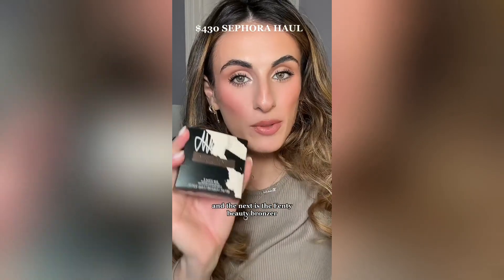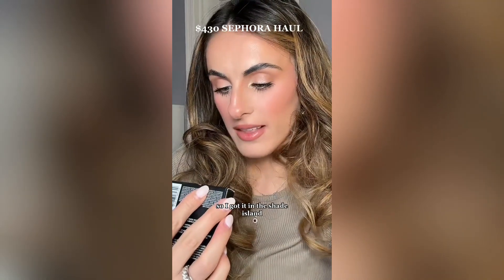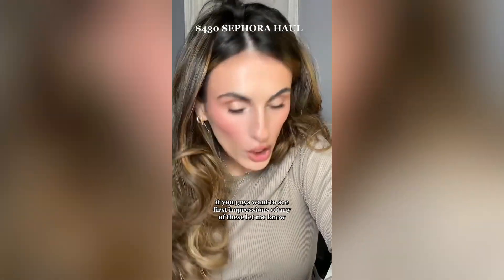The next is the Fenty Beauty Bronzer. I asked you guys when I did the full face of Fenty if I should try it, and a lot of you said it actually is worth it and it's good. So I got it in the shade Island Ting. If you guys want to see first impressions of any of these, let me know.